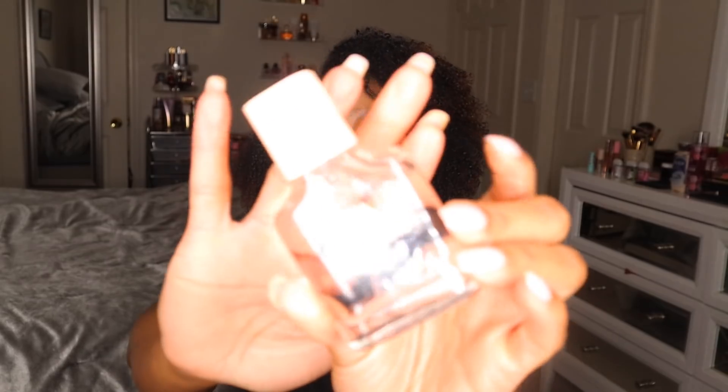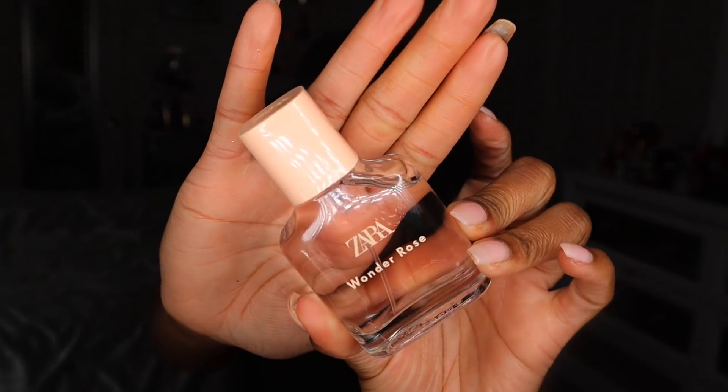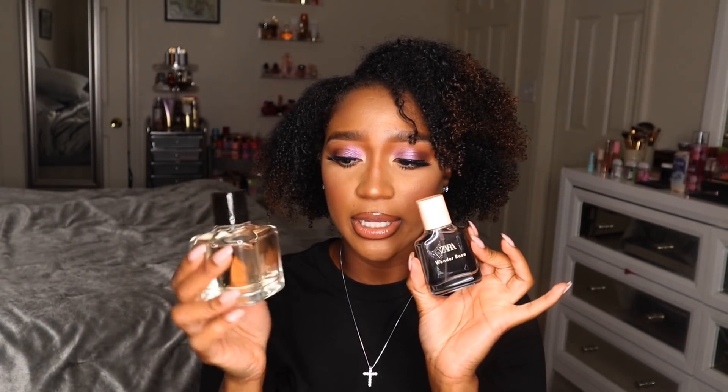The first one I'm starting with is Wonder Rose by Zara, which I believe is a new spring fragrance. All of their perfume bottles pretty much look the same — a nice clear see-through glass bottle with some type of colored top: white, pink, black, blush, or nude. Very simple, modern, and classy. This is a limited edition eau de toilette, and this 30ml bottle was nine dollars and ninety cents. Notes are pear, red berries, and vanilla.